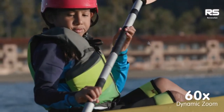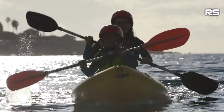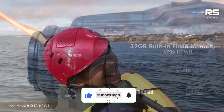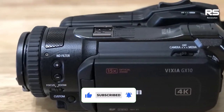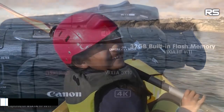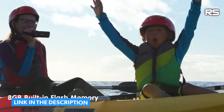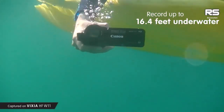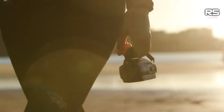Equipped with a substantial 1-inch CMOS sensor, the Vixia GX10 guarantees a larger frame for your recordings. Its 4K recording prowess at 60fps opens doors to captivating slow-motion playback, while the advanced zoom can reach an impressive 30x for pristine 1080p quality. Yet the compact design belies its weight, making extended handheld use somewhat cumbersome.